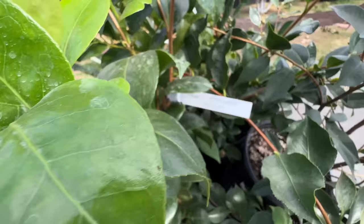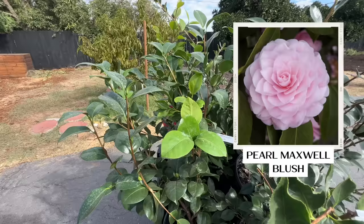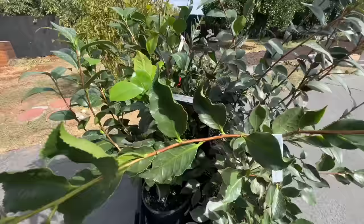Right behind that is another japonica — Pearl Maxwell. As soon as I saw the picture, I knew I needed to have it. These soft pink flowers — this one gets about six to eight feet tall and wide.